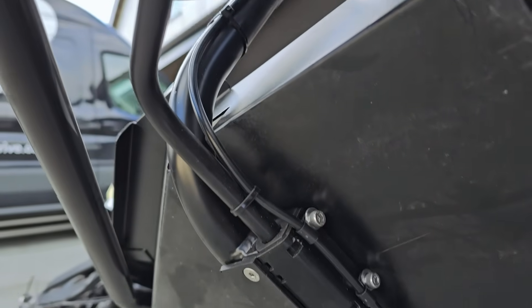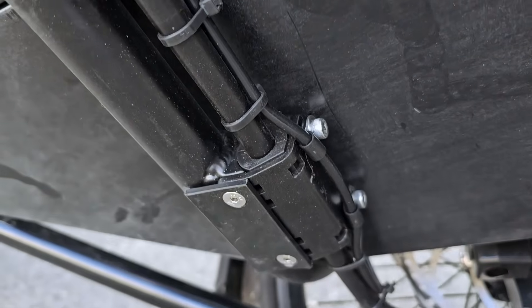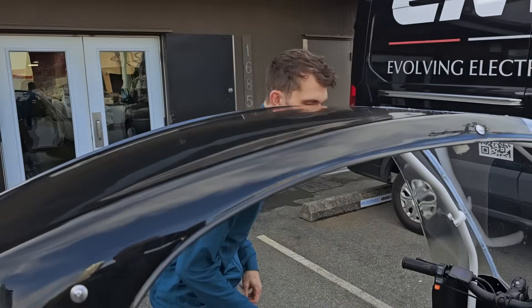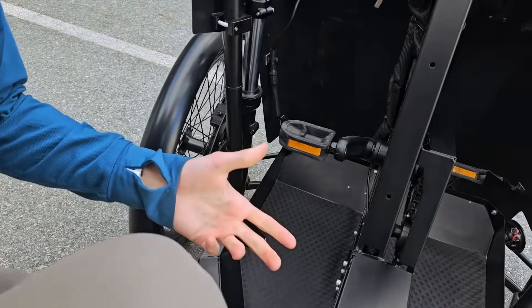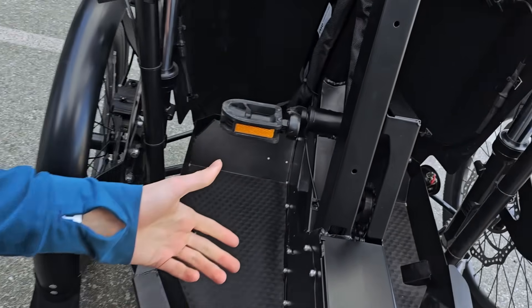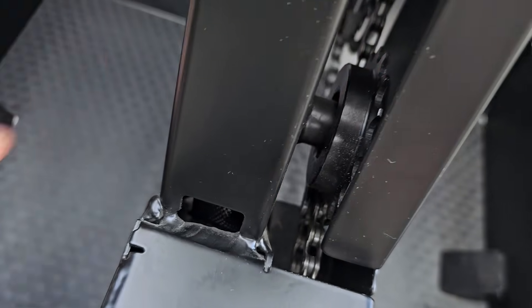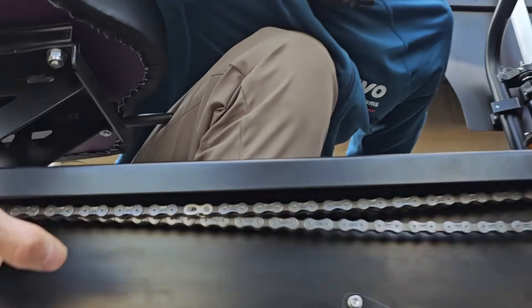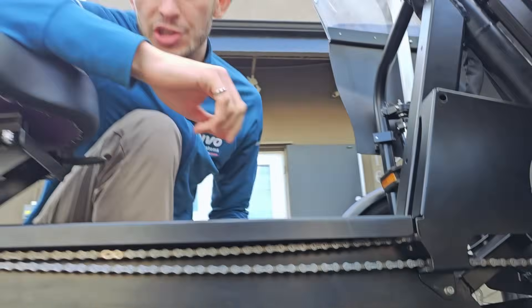In addition to the brake line clips, we have a UHMW plate — similar to a bash guard underneath a truck — to make sure nothing is damaged underneath. We've also added chain foam padding to dampen any noise experienced on harsher terrain, along the bottom of the frame, to make sure no noise is made by chain movement.